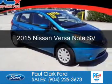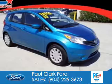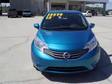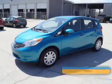This is a used 2015 Nissan Versa Note. It's powered by front-wheel drive, a 1.6-liter, four-cylinder engine, and a continuously variable transmission. With fewer than 15,000 miles, this vehicle has a long road ahead.